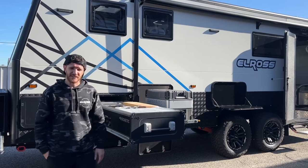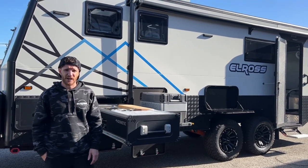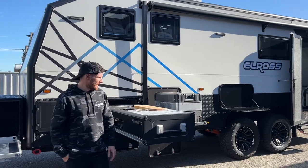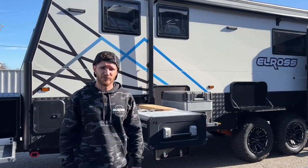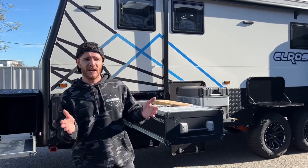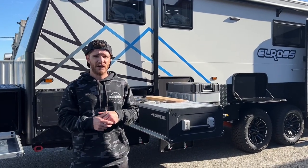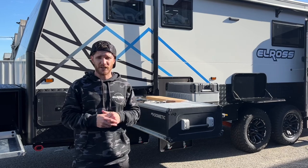Today we've got probably the biggest caravan that we've ever built out of the shed so far at Elros. This is an ECS model, so it's our semi-off-road van. We haven't featured too many semi-off-road vans on the channel — that's just because they don't come up too often.